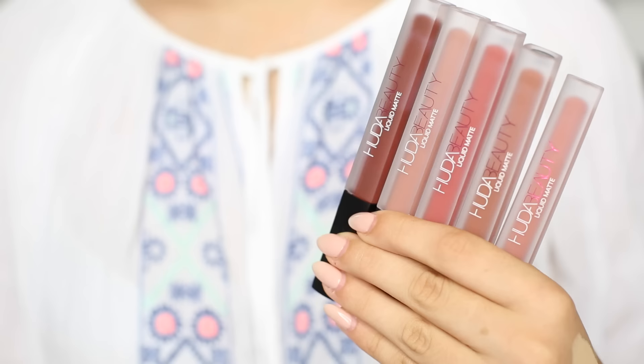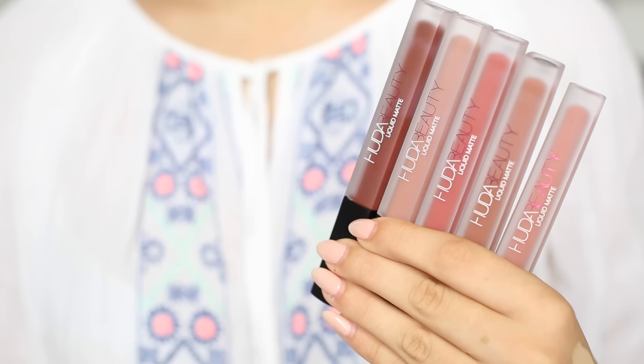The first thing I'm getting started with are the Huda Beauty Liquid Matte Lipsticks, and they have just launched in the UK. For those of you across the world who have been able to get hold of them for the past month, we've only just got these. I'm very excited because I'm obsessed with Huda — I love her, I love everything about her. But we're here to talk about the liquid lipsticks and I've been really enjoying wearing these over the past couple of weeks.